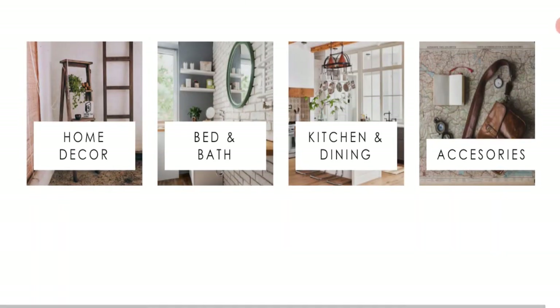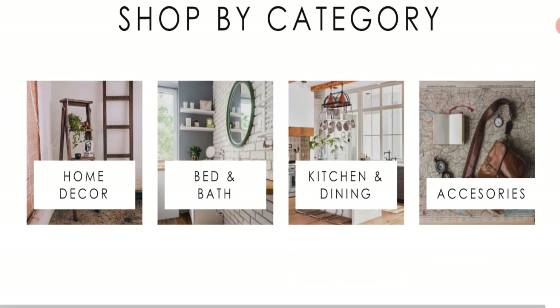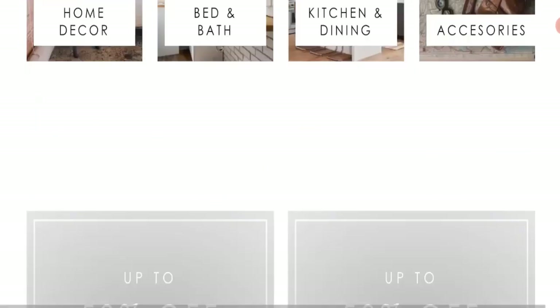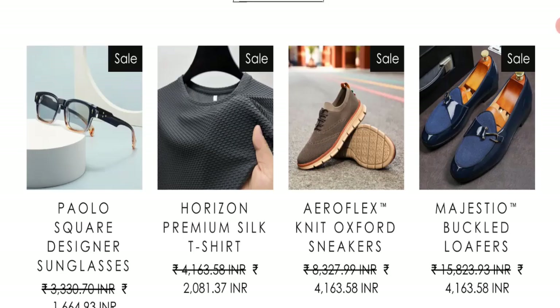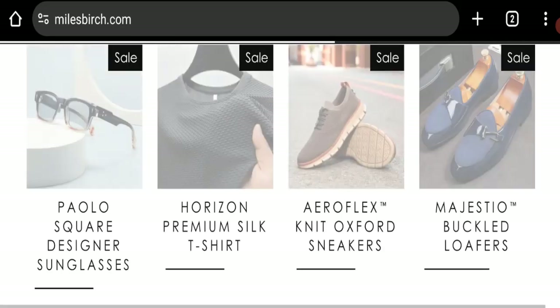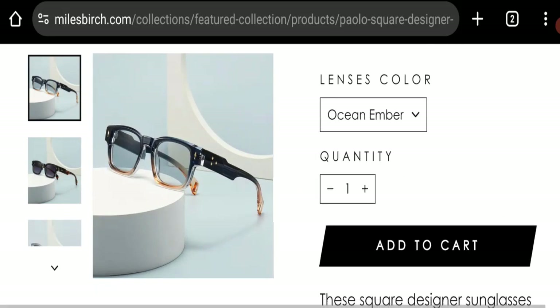So this is an online shopping website. They are offering home decoration products, bed and bath products, kitchen and dining appliances, accessories, shoes, and t-shirt collection, as you can see here. You can check any product description with the full description and discounted price.